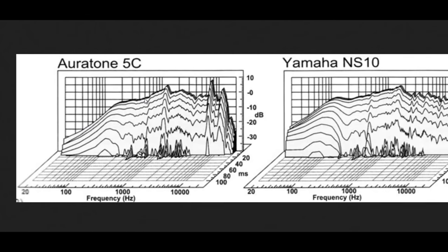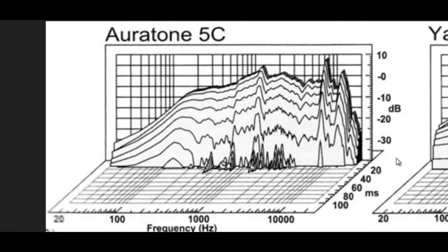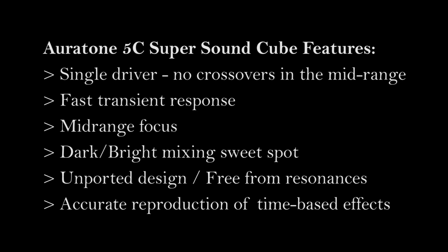The 5C is not 100% flat as you can see, but they do have a useful tonal sweet spot that, once strayed from, the Oritones will inform you that you are mixing either too dark or too bright. In my opinion, no Oritone clone has successfully replicated all of the aforementioned valuable characteristics. Some designs try to improve on the original 5C by extending the frequency range, but I feel that this defeats the purpose, as their real strength is their mid-range focus. Cheaper clones can also produce resonances that smear the sound, so whilst they might sound better from a spectral standpoint, they're not really telling you the whole truth.